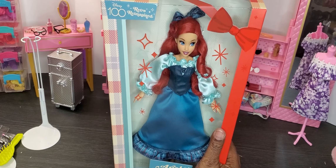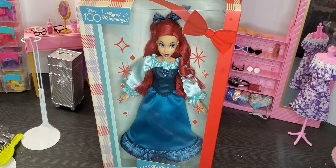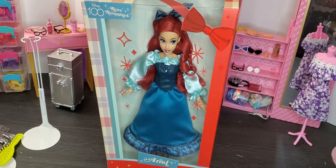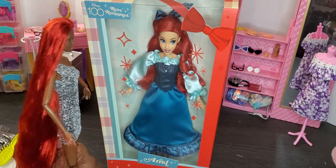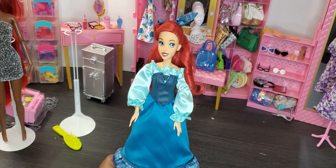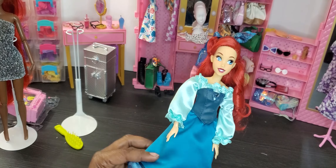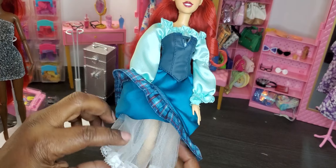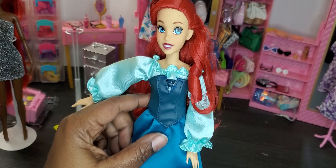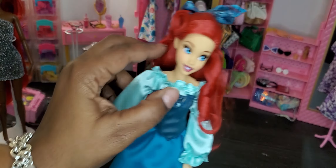Last but not least, I have the Ariel Disney 100 Retro Reimagined doll. I fell in love with this doll so much — she is Ariel and she looks amazing. I'm going to give her a totally new outfit change and let one of our other redheads see how she can rock the Ariel look. Here is our beautiful Ariel doll — love her beautiful red hair, her hair bow, and she's got this beautiful dress with lace underneath, a corset, and an off-the-shoulder silk shirt. She looks absolutely gorgeous.